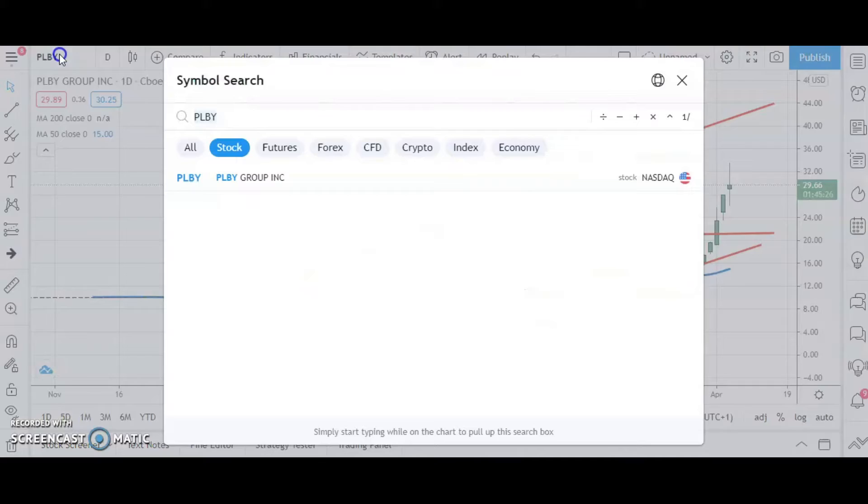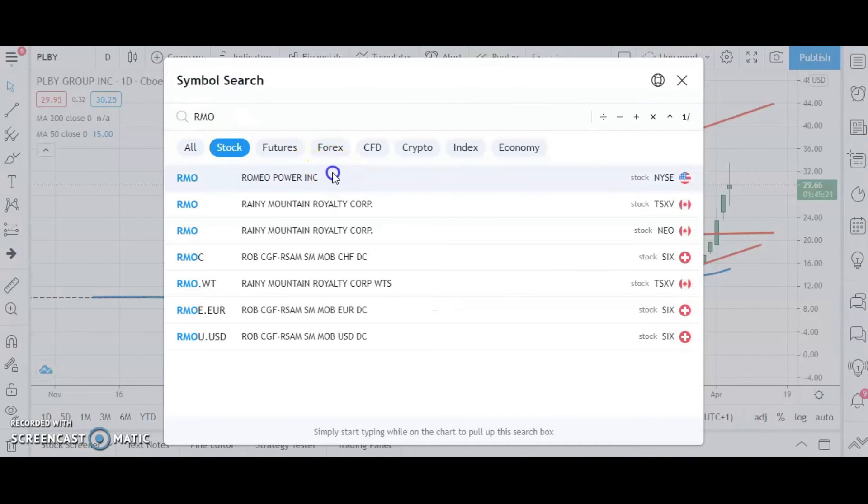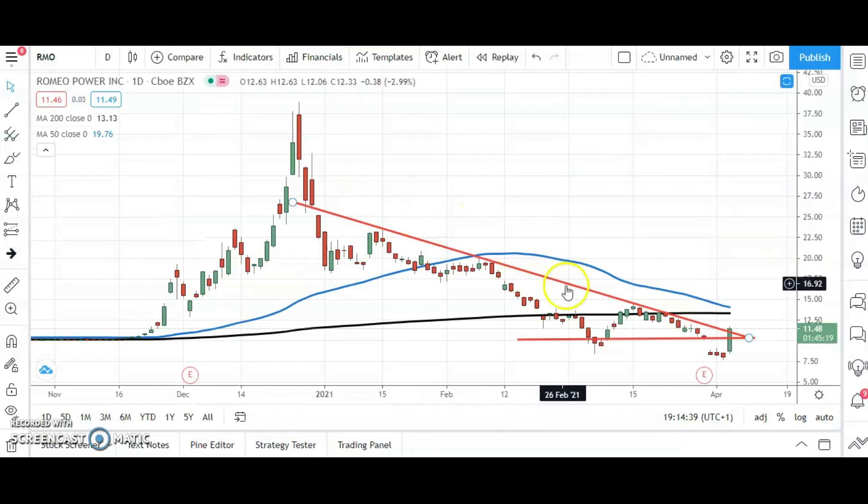On to Romeo Power, the next contender in today's rather shorter selection than normal. We've got a very good setup indeed. We had a bear trap below the March floor at $8.42, going down to $7.71 — a bear trap gap down. And now we've managed to close that gap, with an end-of-day close back above the top of the gap at $10.73 today, which looks highly likely.